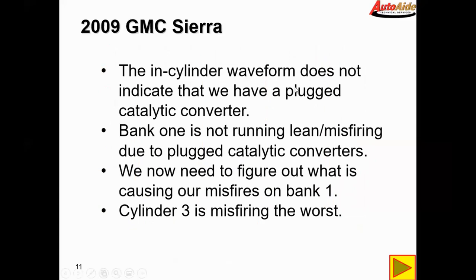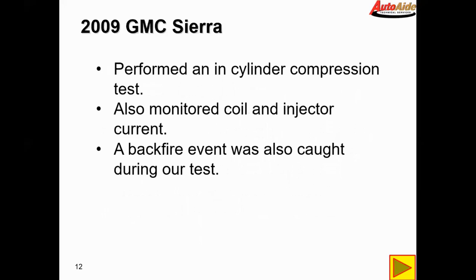The in-cylinder waveform does not indicate a plugged cat, so bank one is not running lean or misfiring due to plugged catalytic converters. We now need to figure out what is causing our misfires on bank one. Cylinder three is misfiring the worst, so we're going to perform an in-cylinder compression test on cylinder three while simultaneously monitoring coil and injector current on number three. A backfire event was also caught during our test.